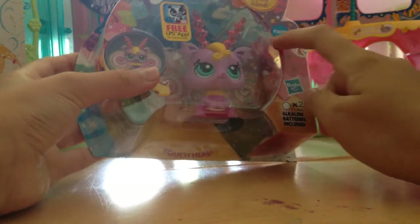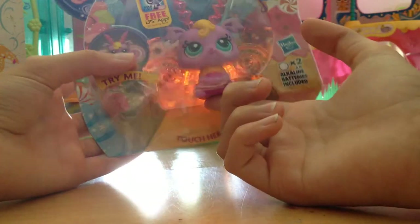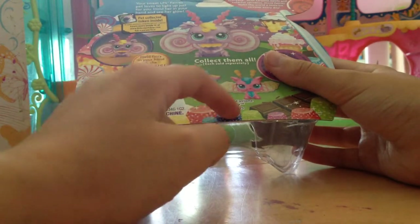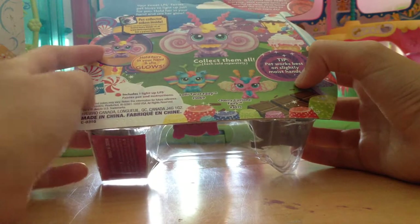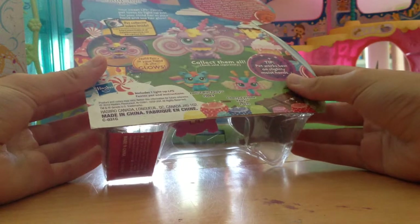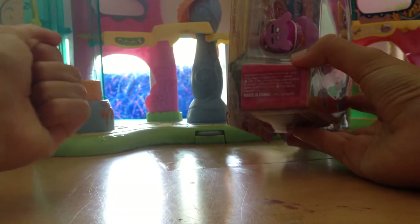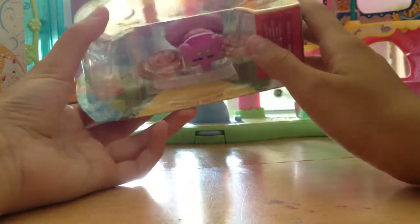She's so cute, look at that little antler thingy — she's adorable. It says 'glows in your hand.' Oh wow, that's really pretty! Oh my gosh, that's so cool! Okay, what does it say on the back? It says Lolly Twist Fairy, Cherry Cyclone... I don't know what this one's name is, so I'm just gonna name her Candy Swirl. It says 'tip works on most, best on slightly moist hands' — ew, gross! I don't like the word moist, but it still works. I'll just get my hands all sweaty. It actually glows brighter with moist hands.